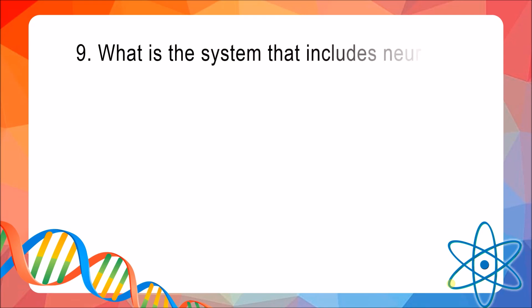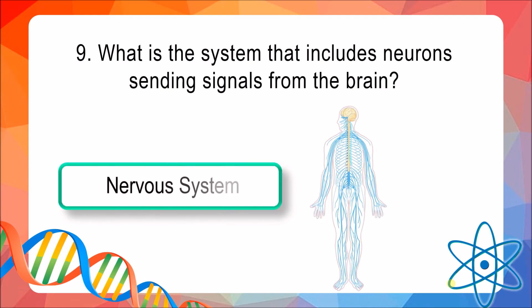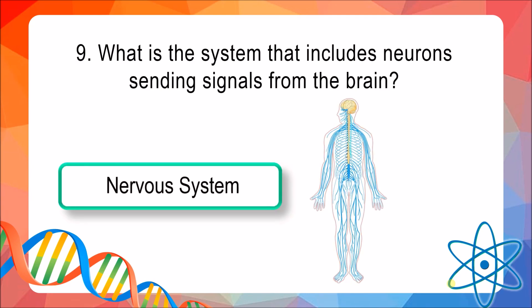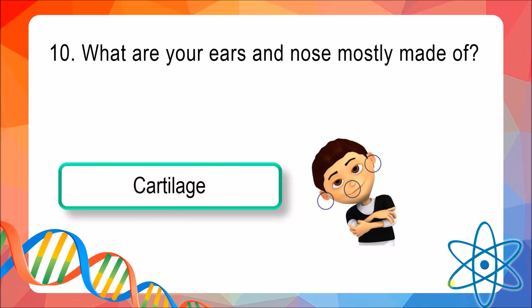Question 9: What is the system that includes neurons sending signals from the brain? The answer is the nervous system. Question 10: What are your ears and nose mostly made of? The answer is cartilage.